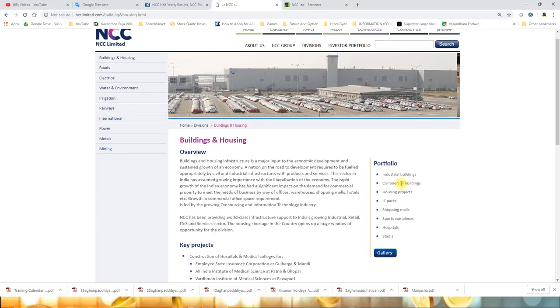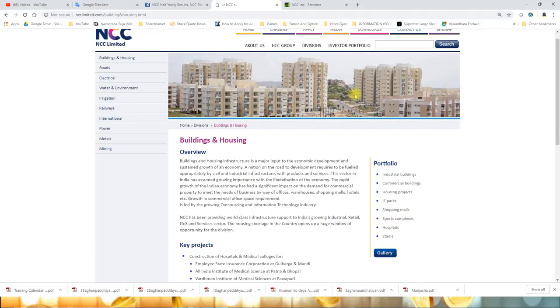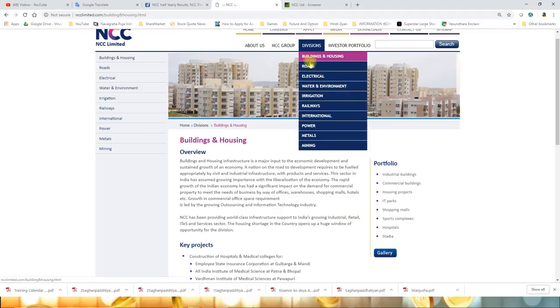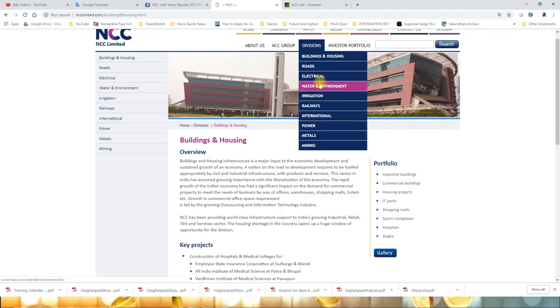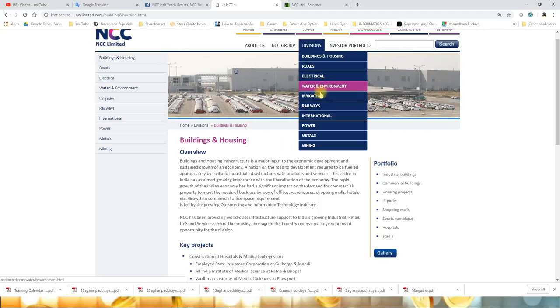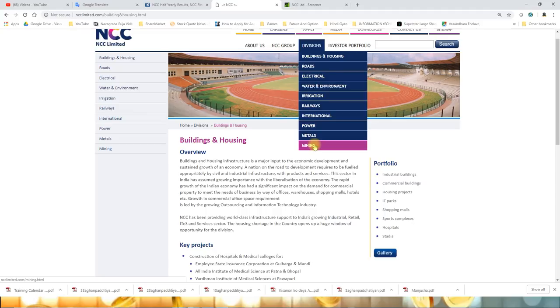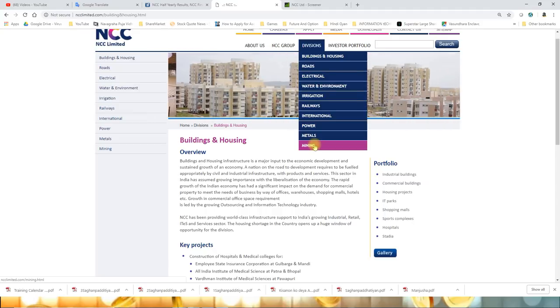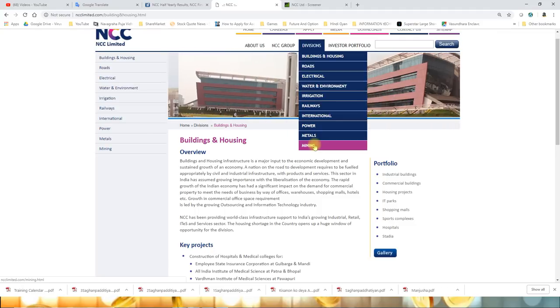These are the key building and housing projects. You can also see commercial buildings, housing projects, IT Parks, shopping malls, sports complexes, and hospitals. The company has different divisions: road division, electrical division, water and environment division, irrigation, railways, international, power, metals, and mining - so there are diversified divisions and all these divisions are set to grow.